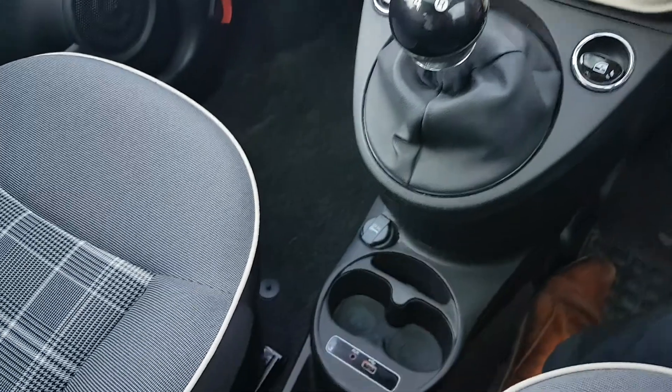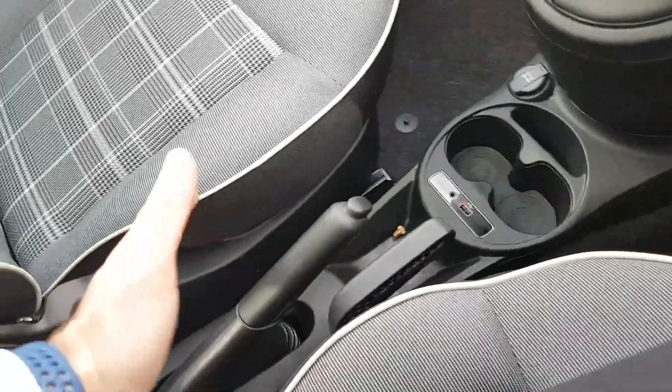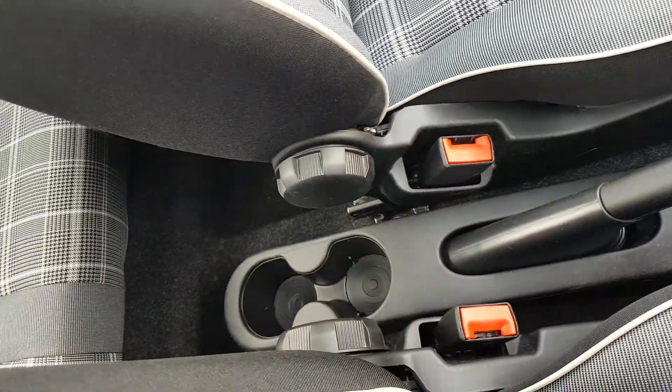Five speed gearbox. You have two cup holders down here, a couple of phone connections and a 12 volt connection. You also have your normal handbrake, and two cup holders back there as well.